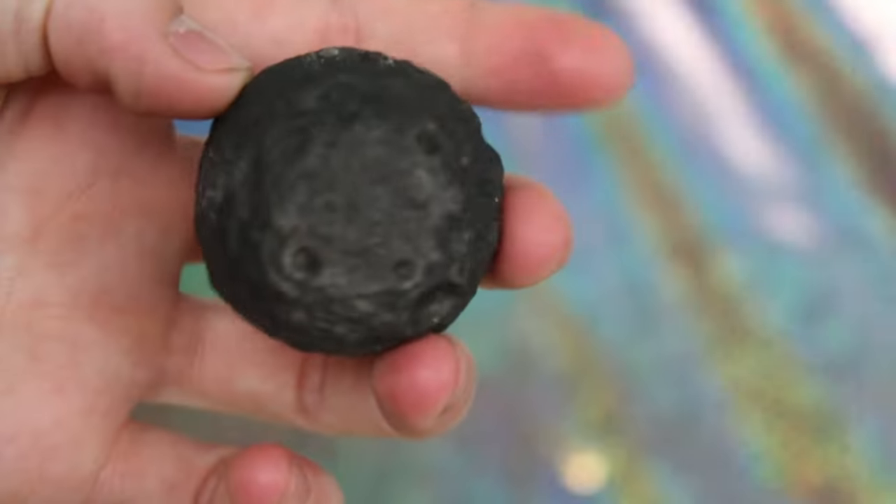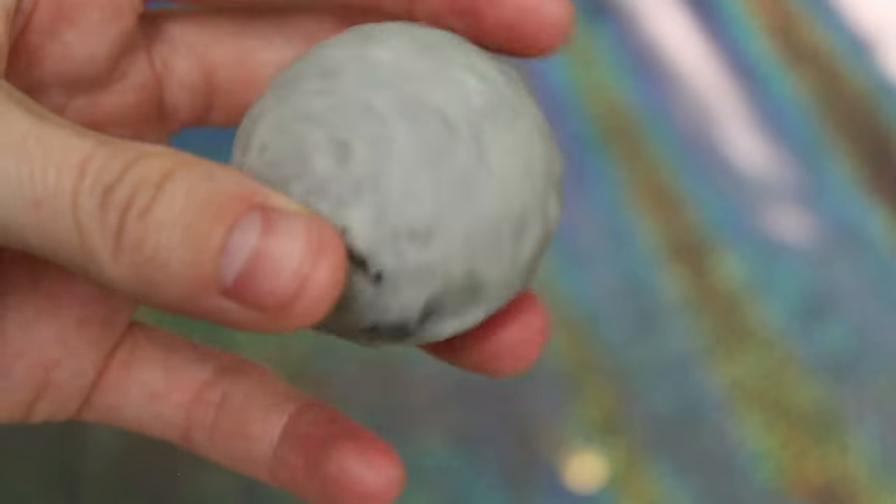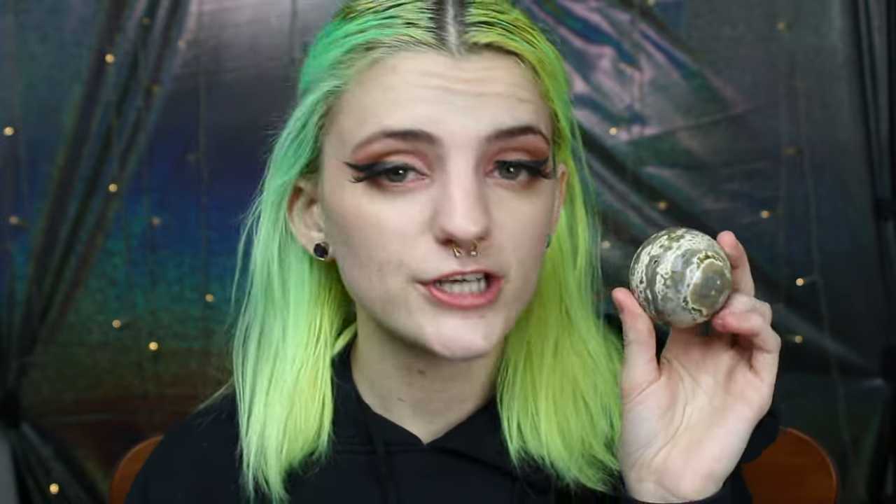I did show you in my last video, but I'm going to show you again — this is my silver sheen obsidian crater moon and this is my labradorite crater moon.